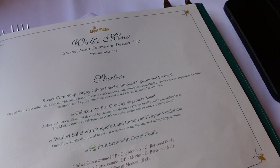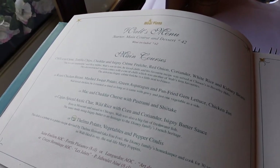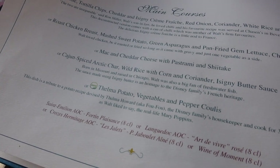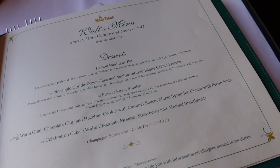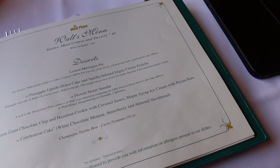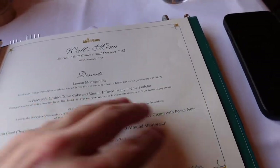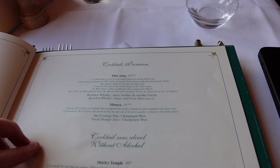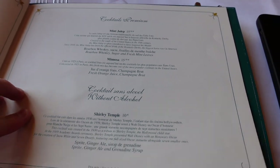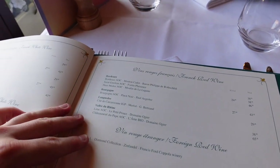For starters we've got sweet corn soup, chicken pot pie, or Waldorf salad. Main courses we've got chili con carne, roast chicken breast, mac and cheese, cajun spiced arctic char, or feta potato. Desserts: a lemon upside-down cake, flower streaked sundae, warm giant chocolate chip and hazelnut cookie with caramel sauce, or a celebration cake. The drinks menu features a mint julep - the go-to drink at Disneyland Park in California - a mimosa, a Shirley Temple, and a selection of beers, wines and other accompaniments.